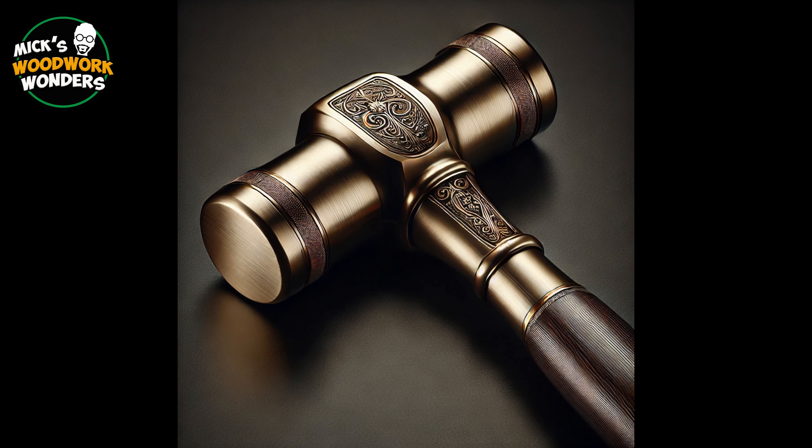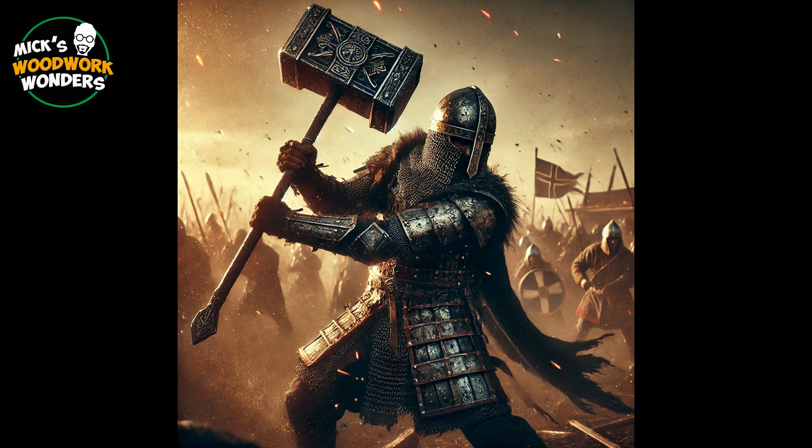The development of metallurgy allowed for the creation of metal tools. Bronze hammers, made by casting molten metal, were stronger and more durable than their stone counterparts. These hammers were used not only for construction and crafting, but also in warfare.